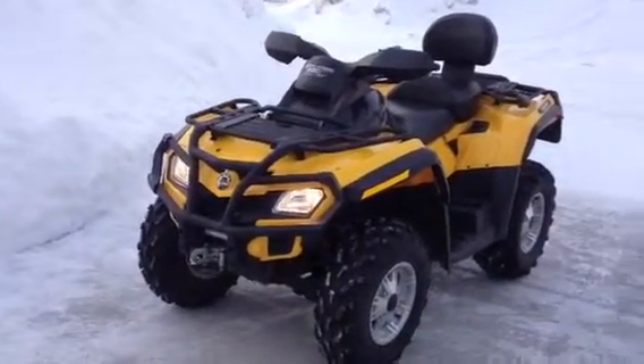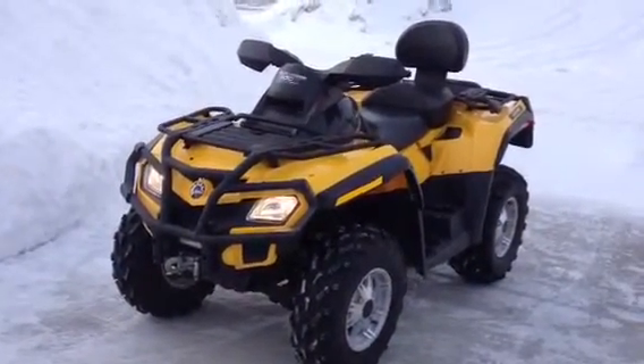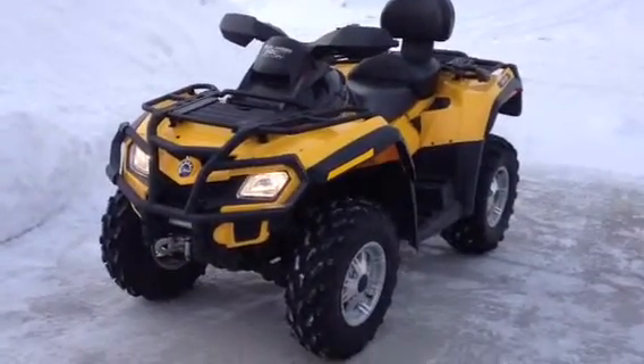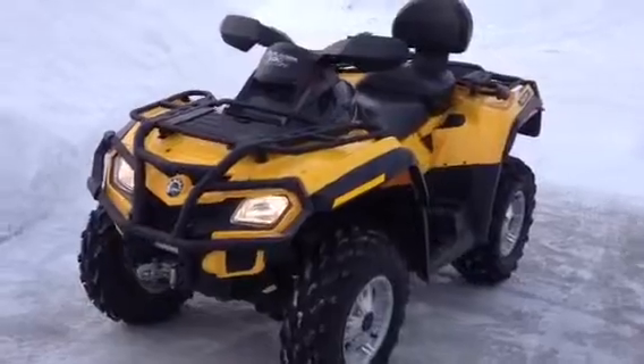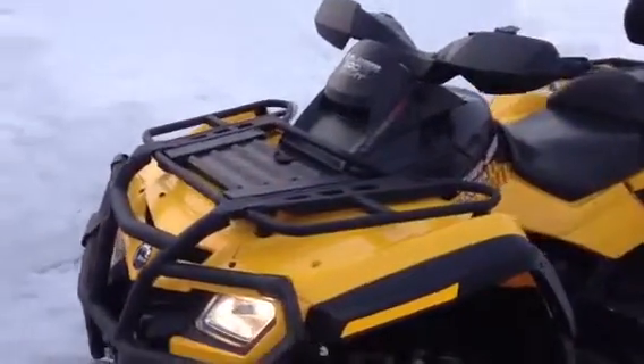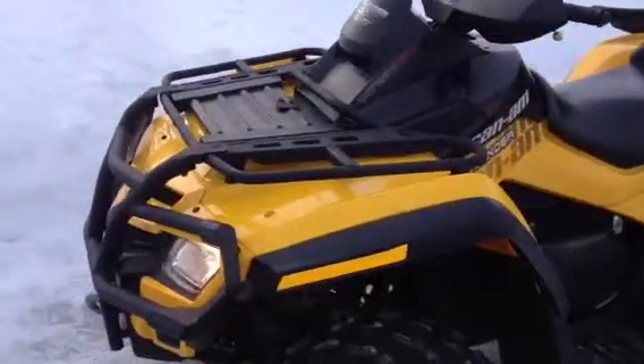We're going to do a walk around on this 2010 Can-Am Outlander Max 800 XT with 4,500 km. Look closely at the condition of this bike — you cannot tell at all that it has 4,500 km. In fact, if you look out east in Quebec, a lot of Outlanders there are 13,000–15,000 km, daily drivers, and selling for a good price.